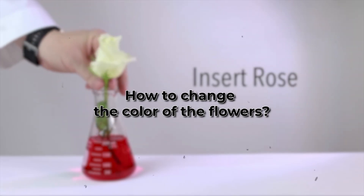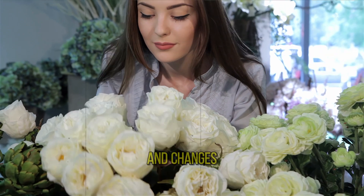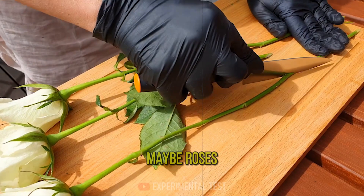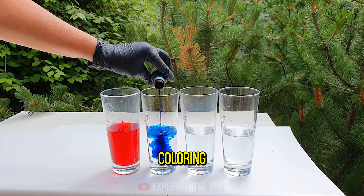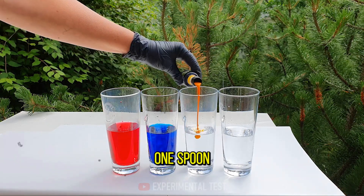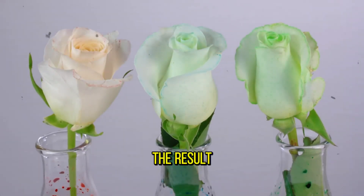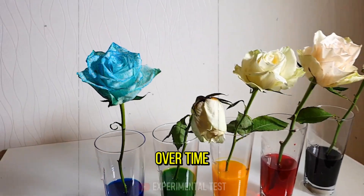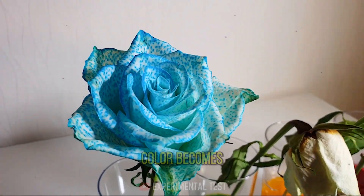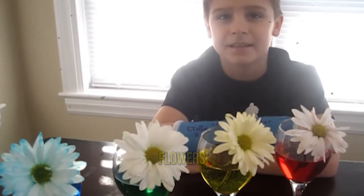How to change the color of flowers. Did you know that you can see how a flower absorbs and distributes water and changes its color at the same time? You take some white flowers, maybe roses, cut the stem at 45 degrees, and place them in cups filled with water and food coloring. For a faster effect, add one spoon each of vinegar and sugar. You leave the flower for one or two hours and enjoy the result. You can see how the color preferentially goes to the tips of the leaves. Over time, the water evaporates and the color becomes more and more saturated. This experiment can also be done with other types of flowers.